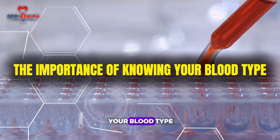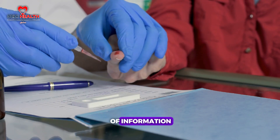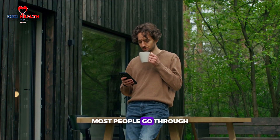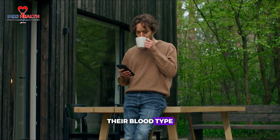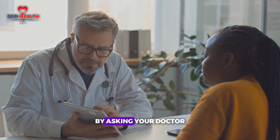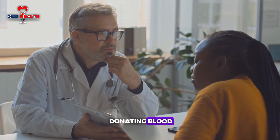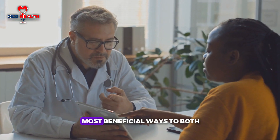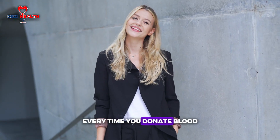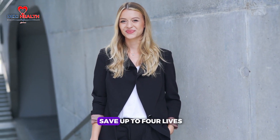Knowing your blood type is more important than you might think — it's a simple piece of information with significant impact on your health and safety. You can discover your blood type by asking your doctor during a check-up or, even better, by donating blood. Every time you donate blood, you are contributing to a vital cause and could save up to four lives.